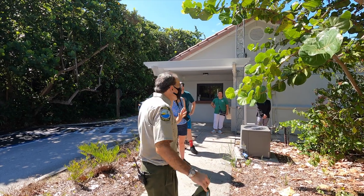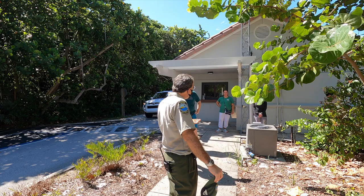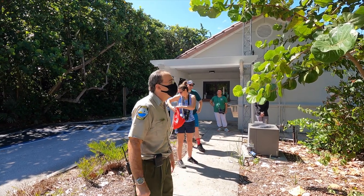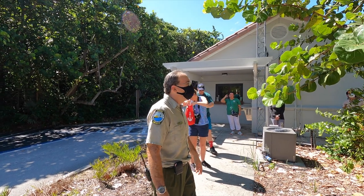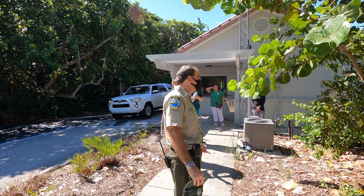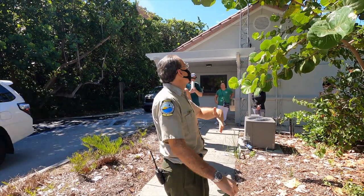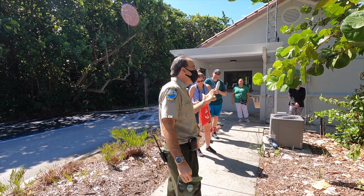Unfortunately, we do have both poison ivy and poison oak — or poison wood — here in the park. I can absolutely point out the poison oak. Poison oak is ten times worse than poison ivy. This is the remedy, the antidote, for brushing up against either one of the two.